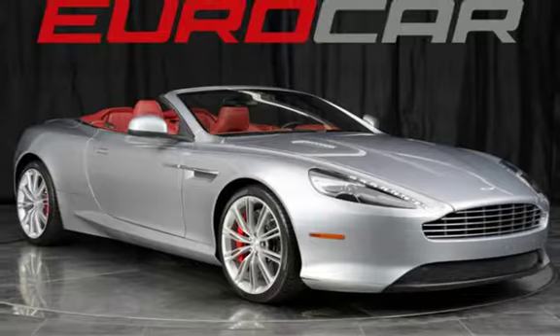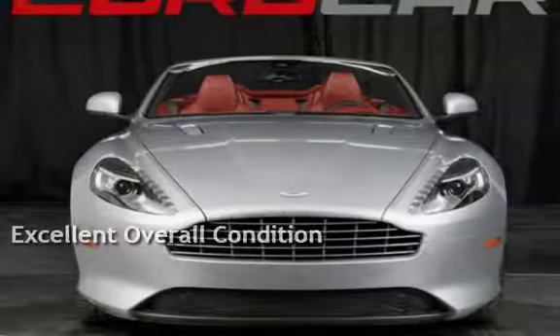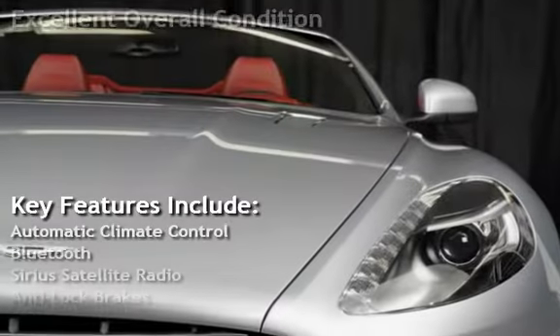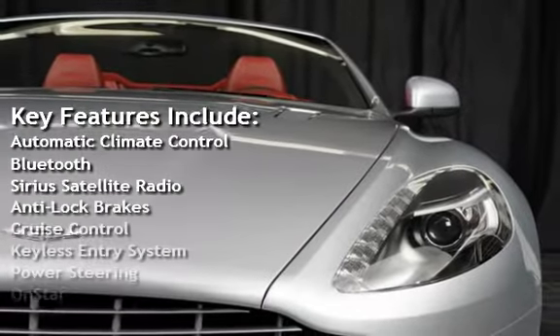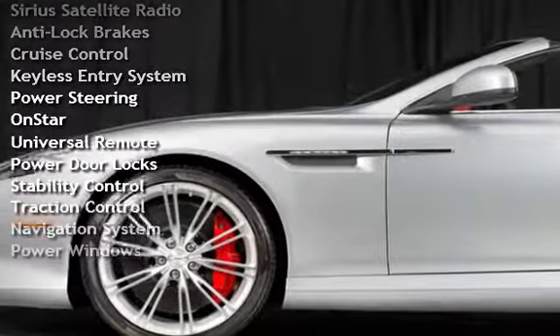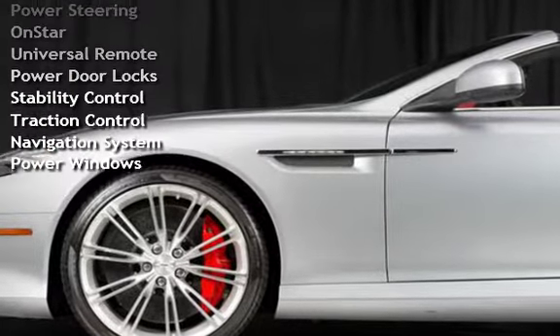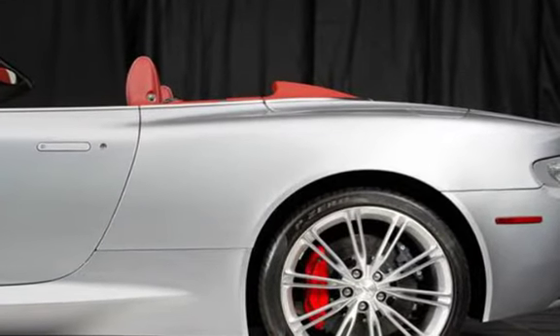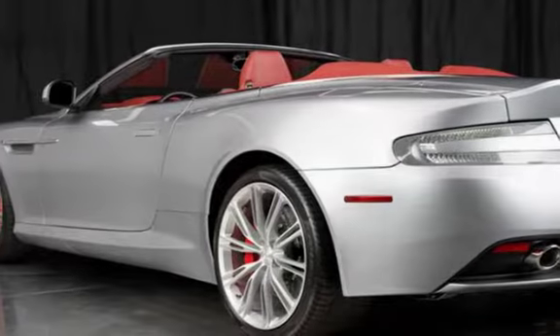This vehicle is in excellent overall condition. Key features include automatic climate control, Bluetooth, Sirius satellite radio, anti-lock brakes, cruise control, keyless entry, power steering, OnStar, universal remote, power door locks, stability control, traction control, navigation system, and power windows.